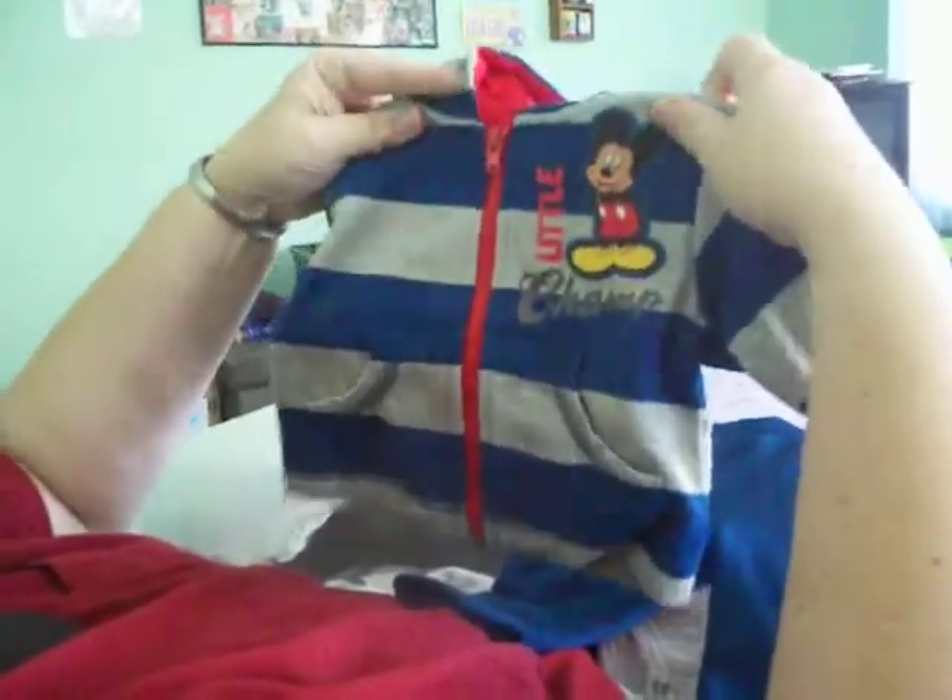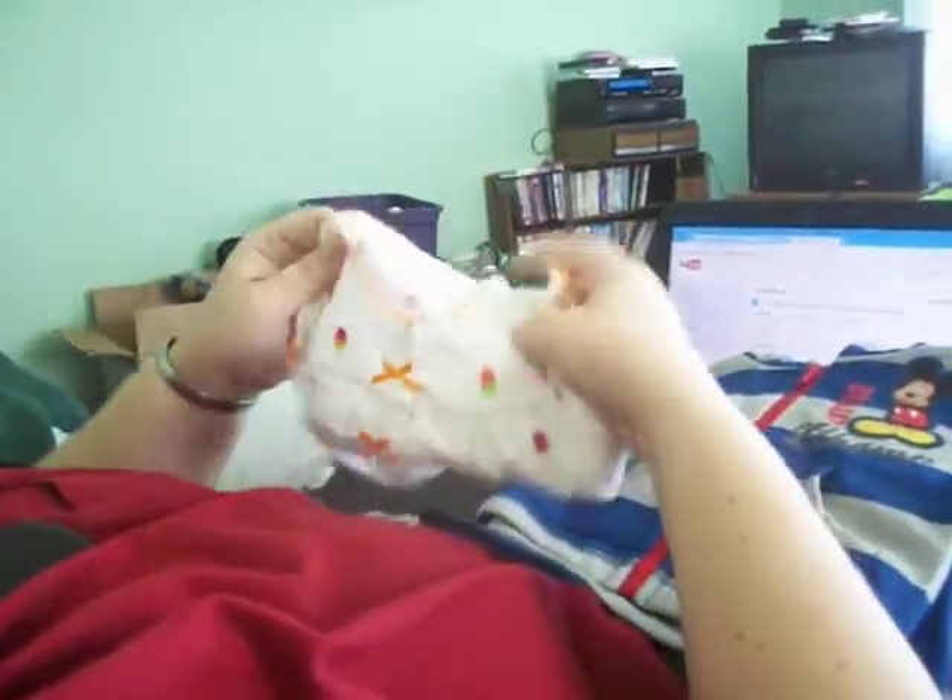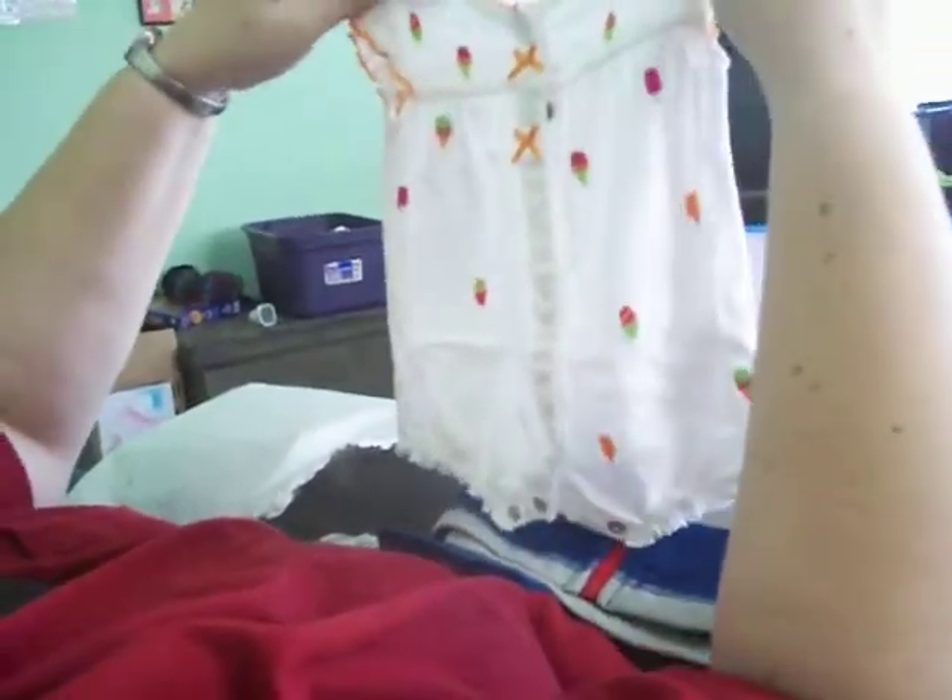This is for Ty — the Mickey Mouse. So cute. Mickey, 'little champ.' And this little onesie for Kerrigan. I can't wait for summer, oh my gosh — if that fits, yay!